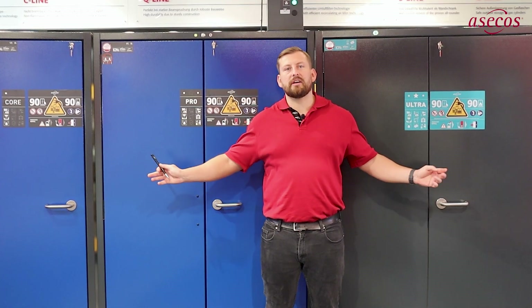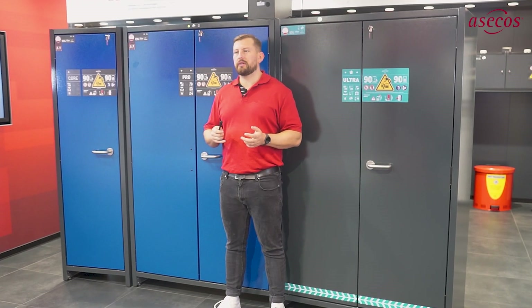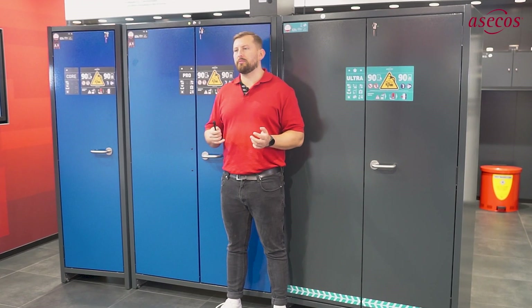We have further developed our proven Ionline safety cabinets and divided them into three safety levels. In the following video, I explain the features of the core, pro and ultra model lines and their security levels.